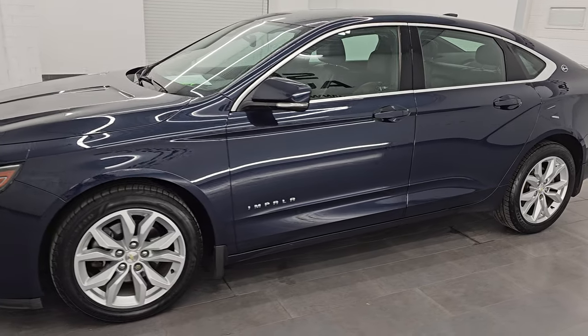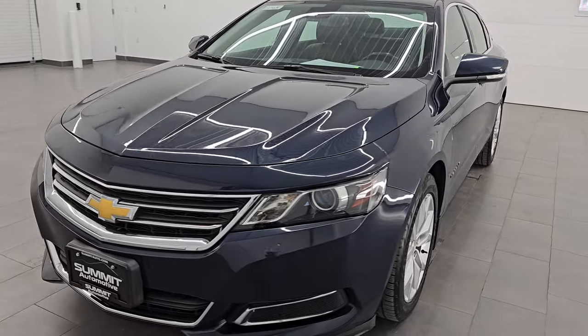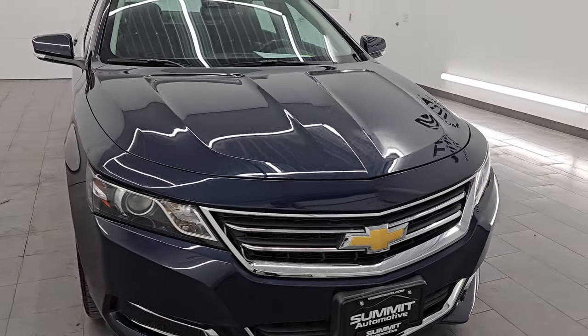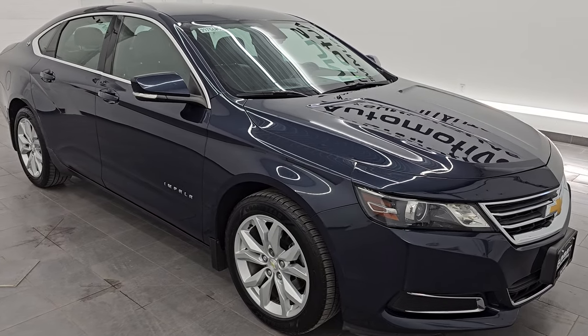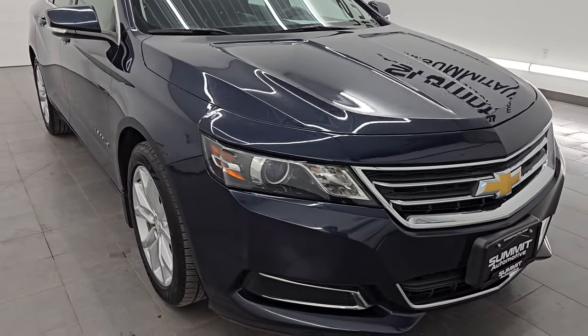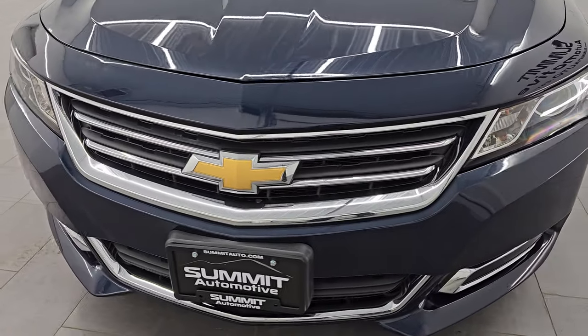This 2016 Chevrolet Impala has the 3.6 liter V6 engine, puts out 305 horsepower. It's paired up with a six-speed automatic transmission. This car has been fully safetied and inspected by our service shop, has a fresh oil and filter change, all the fluids have been checked and topped off, and this car is 100% ready to go. For the age and miles on it, it is in fantastic condition.